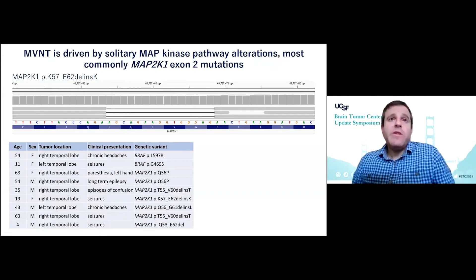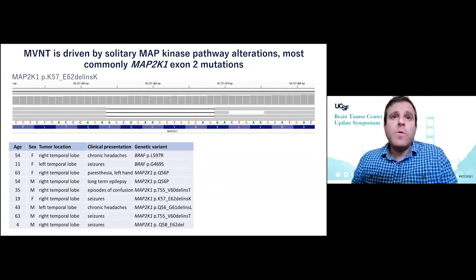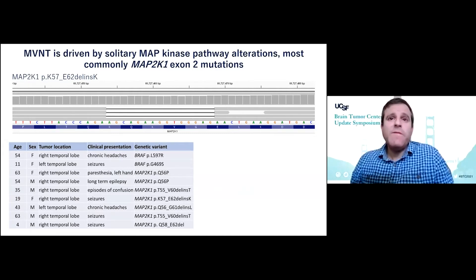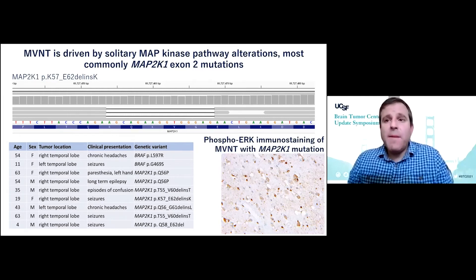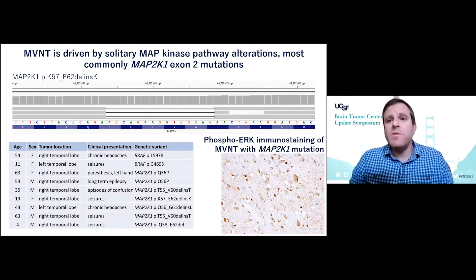Through genomic evaluation of multinodular vacuating neuronal tumor, we have identified that there are recurrent mutations or in-frame deletions in exon 2 of the MAP2K1 oncogene in virtually all cases. These are associated with activation of the MAP kinase signaling pathway, as shown here by phospho-ERK immunohistochemistry, a marker of MAP kinase pathway signaling.